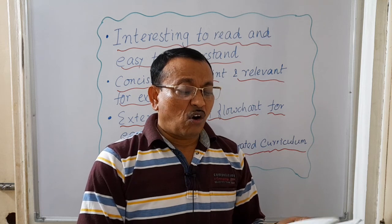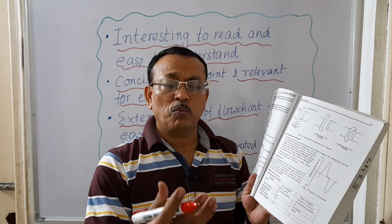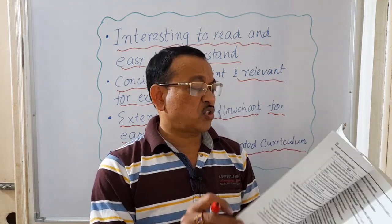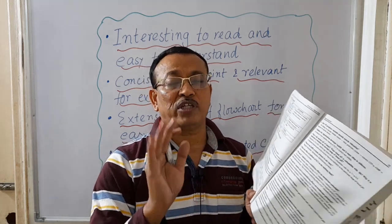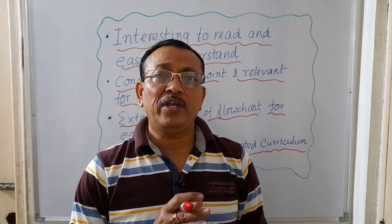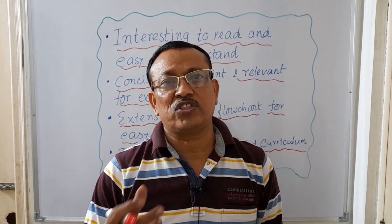This book also contains differentiate-between questions — comparing two parameters or two terms. It also contains brainstorming questions along with MCQs. So all formats of questions which are generally asked in your MBBS physiology paper will be available in ready-made form, making it very easy for you to excel in your physiology exam.